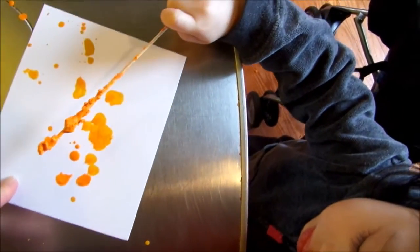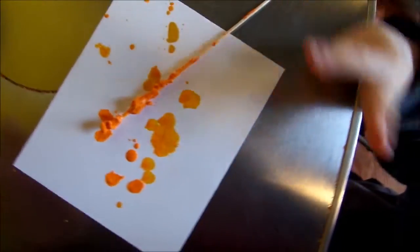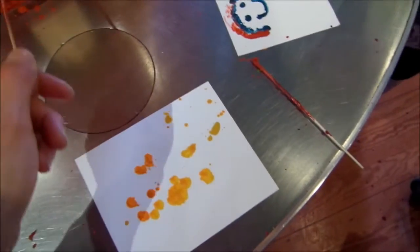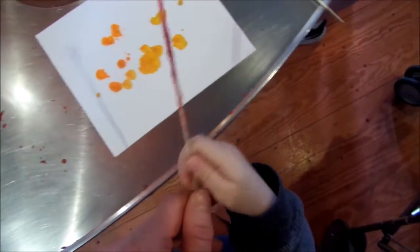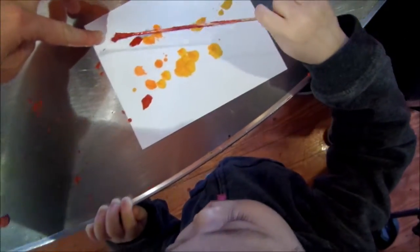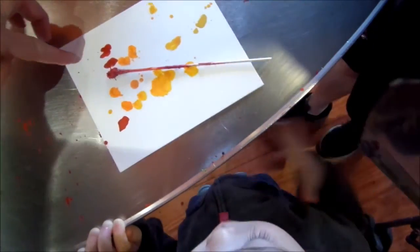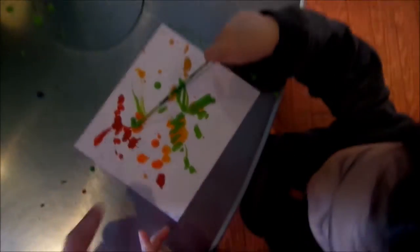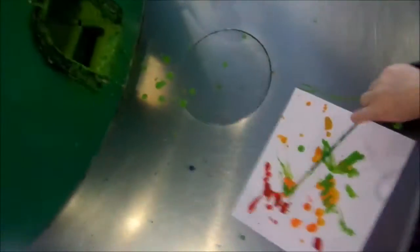I'm going to do some art. I'm going to put orange and yellow. You want to go different colors? I'm going to get red. And green. Just pretty much melt. I've melted the crayons, and we like the painting with the crayons. So this is the meltdown.